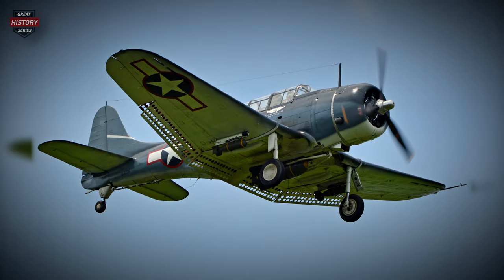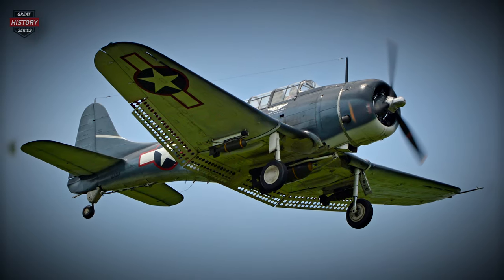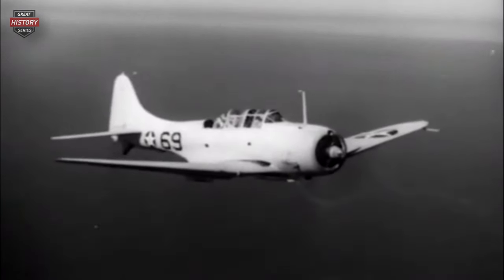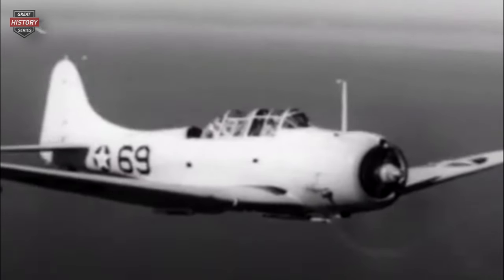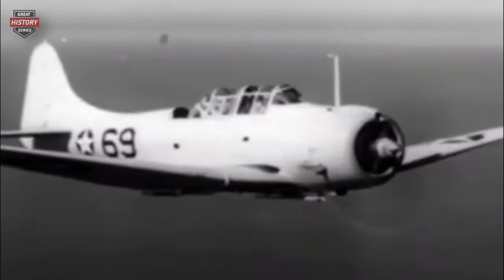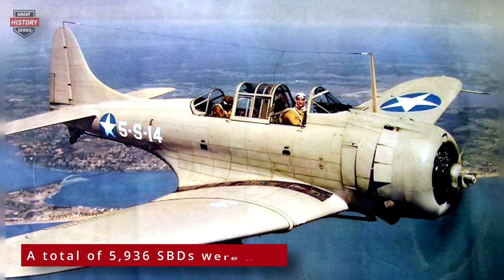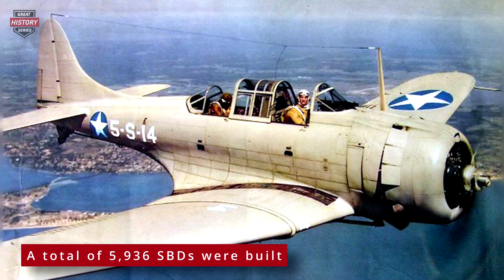Some of the innovations introduced in this dive bomber compared to previous models include perforated dive brakes, fully retractable landing gear, and later, illuminated gun sights. After further modifications were ordered in November 1937, the BT-2 emerged, laying the foundation for the SBD. In April 1939, the Navy placed an order for 144 SBDs.